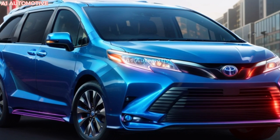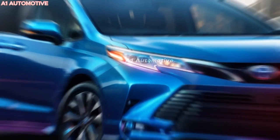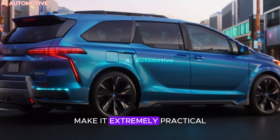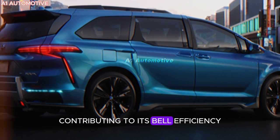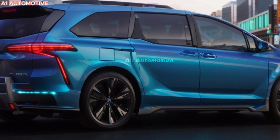The 2025 Sienna adopts a sleek and aerodynamic look with bold lines that give it a modern, futuristic edge. The newly designed front grille and headlights enhance its aggressive yet stylish stance, while functional elements like a powered liftgate and sliding doors make it extremely practical. Its sleek profile not only looks great but also helps improve the vehicle's aerodynamics, contributing to its fuel efficiency.